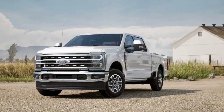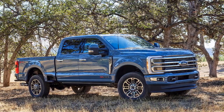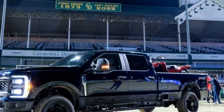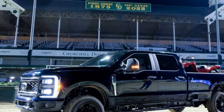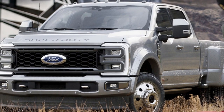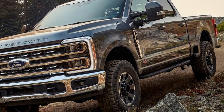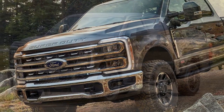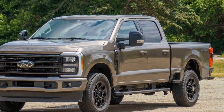Safety of the 2023 Ford Super Duty. The 2023 Ford Super Duty prioritizes safety with a range of features and technologies to provide peace of mind for drivers and passengers, especially when dealing with heavy payloads and towing. 1. Ford Co-Pilot 360 Technology: This suite of driver assistance features comes standard across the Super Duty lineup. It includes adaptive cruise control, blind spot monitoring, lane-keeping assist, automatic emergency braking, and a rear-view camera.